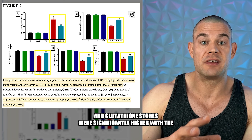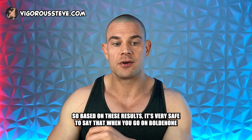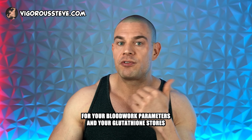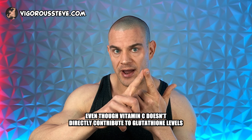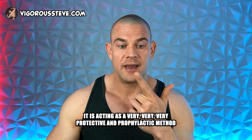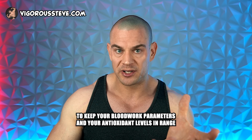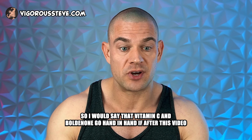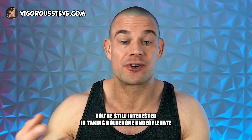Glutathione stores were significantly higher in the boldenone-plus-vitamin-C group compared to the boldenone-only group. Based on these results, it's safe to say that when using boldenone, vitamin C serves as a protective measure for your blood work parameters and glutathione stores — even though vitamin C doesn't directly contribute to glutathione levels. Imagine also taking N-acetylcysteine or injectable glutathione alongside your boldenone. It acts as a very protective and prophylactic method to keep blood work parameters and antioxidant levels more favorable compared to taking boldenone alone. Vitamin C and boldenone go hand in hand.